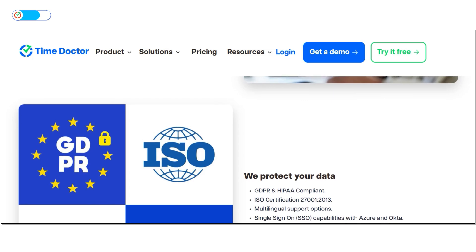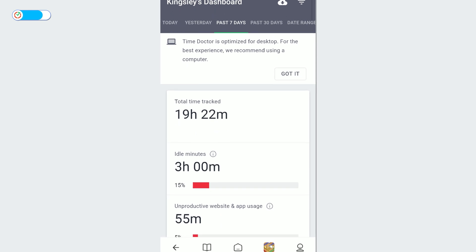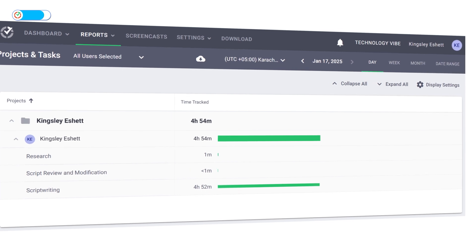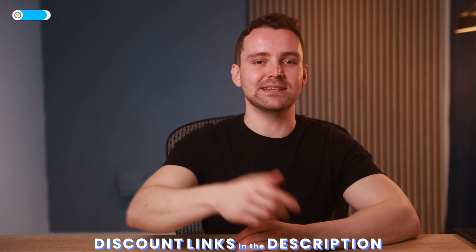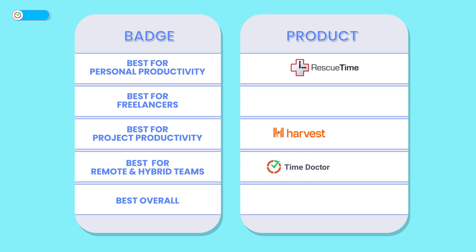Other features include payroll reporting and executive dashboards, reducing administrative burdens. Its provision of enterprise-level security and GDPR compliance adds peace of mind. However, the employee monitoring feature may feel intrusive to some, and the mobile app isn't as user-friendly as the desktop version. Unlike Harvest, it doesn't have a robust project management feature. It doesn't offer a free plan but provides paid tiers ranging from basic to enterprise, with a 14-day free trial. Time Doctor strikes a perfect balance between simplicity and power, making it a top choice for remote and hybrid teams — earning it the badge of Best for Remote and Hybrid Teams.